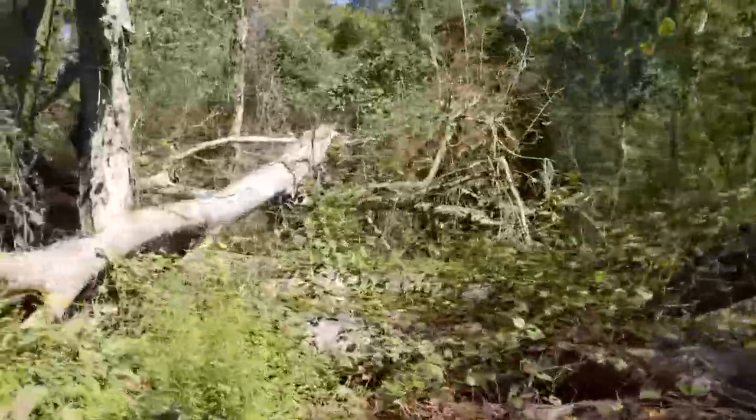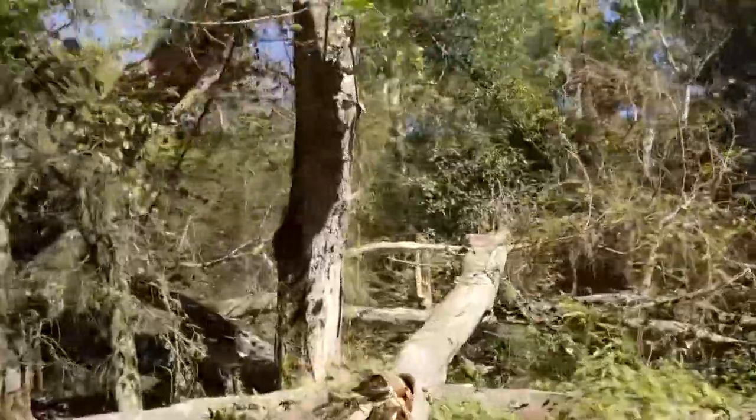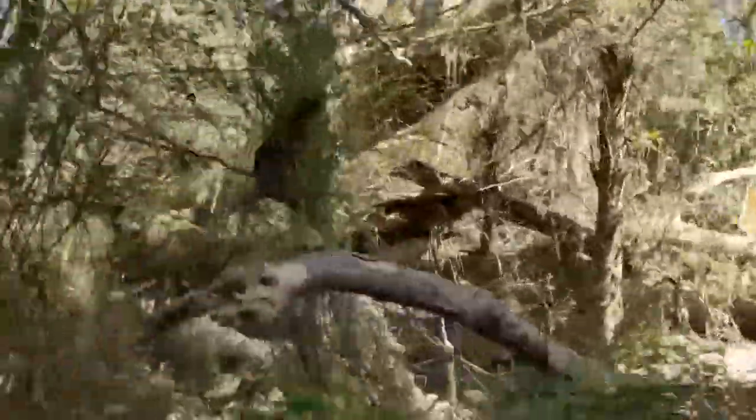Hurricane Michael devastated the woods around this spring. A road was opened just so we could visit.